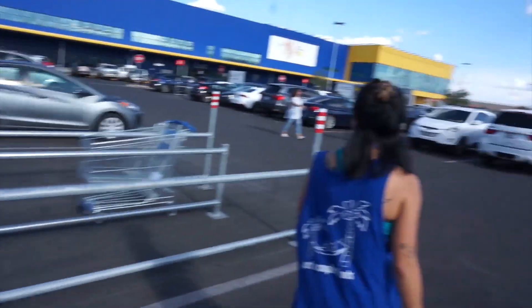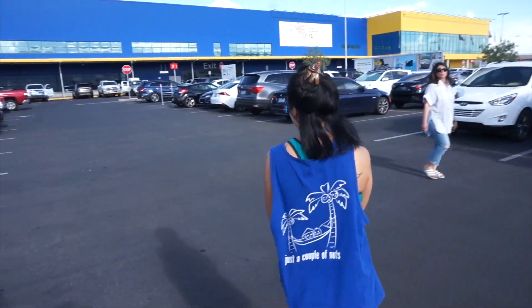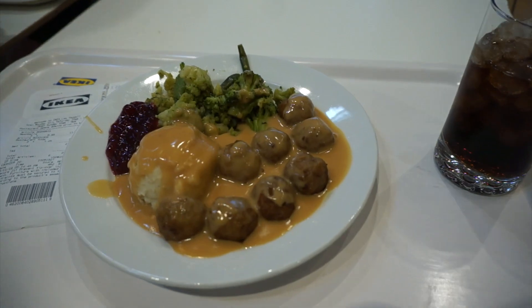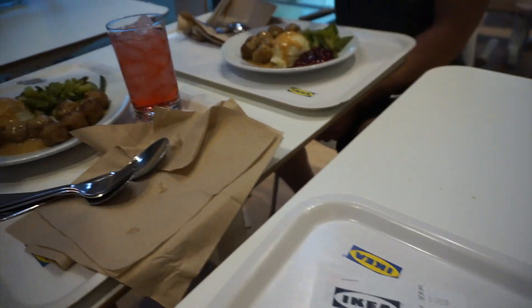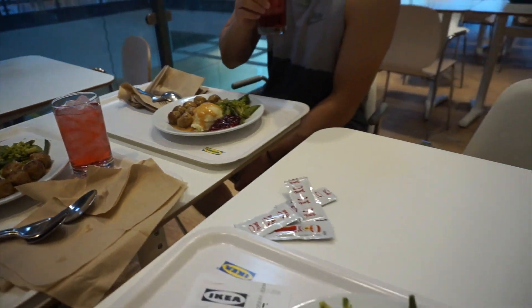Here at IKEA about to pick up a bed — she's not living on a futon anymore. We all got the Swedish meatballs. Apparently there's a special deal where you eat for free today and tomorrow if you spend over $100, and she's buying a queen-sized bed. I'm so tired.